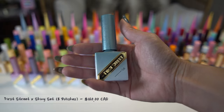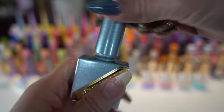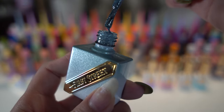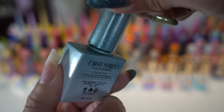Now we take a look at the First Street Shiny series. There are eight bottles in this set, 10 grams each, and I am currently holding color GST126. Since the collection is brand new, we do not have a color chart yet, but the polish looks smooth and glittery.